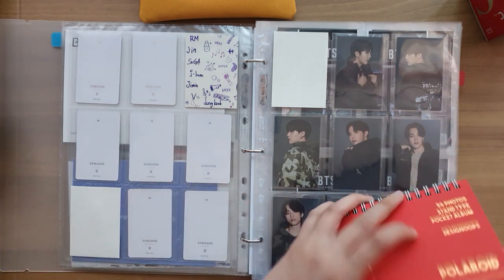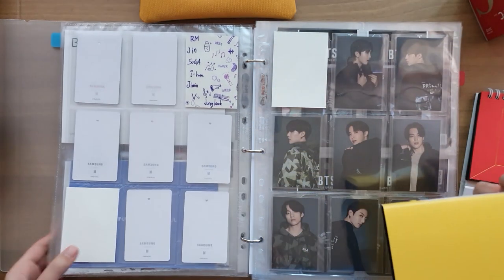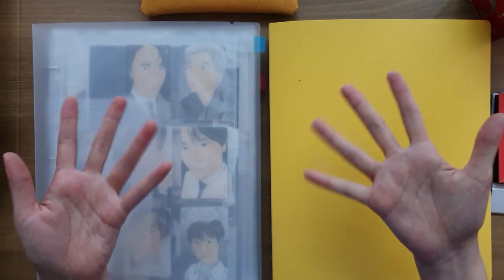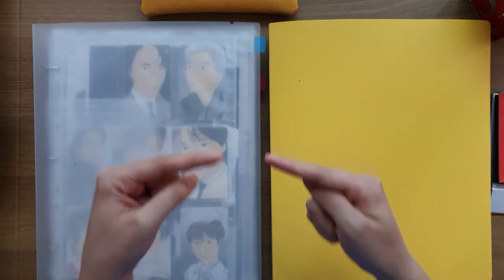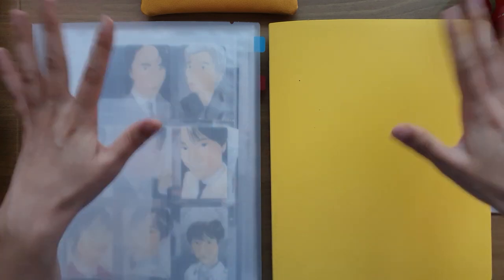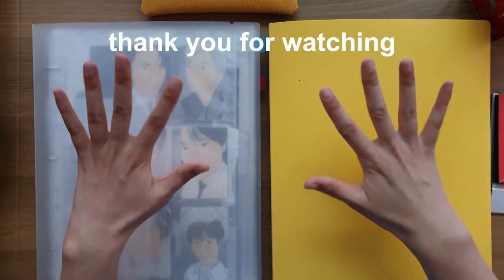And that is it — my photocard binder is updated. I may or may not have one last attempt at some more photocards. Thank you for watching everyone, stay safe and healthy and I will see you next time. This yellow binder reminds me of Butter, which is coming out in a couple of days — so excited! We had the teaser last night and my head is still bopping. Alright, thank you for watching. Bye!